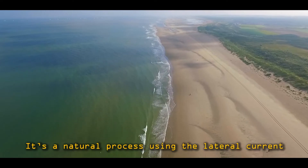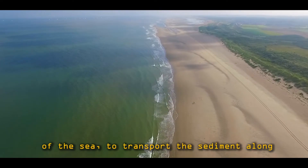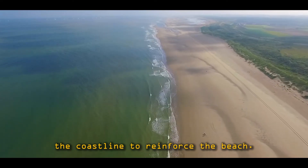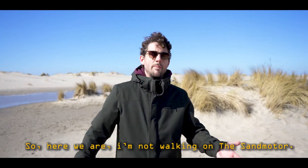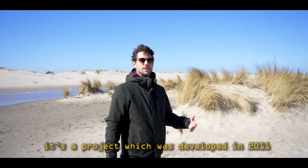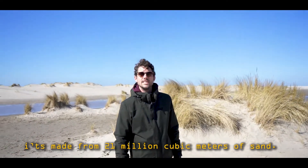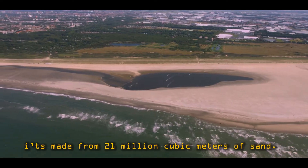It's a natural process using the lateral current of the sea to transport the sediments along the coastline to reinforce the beach. So here we are — I'm now walking on the sand motor. It's a project which was developed in 2011, made from 21 million cubic meters of sand.